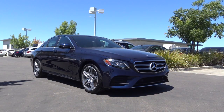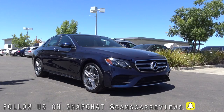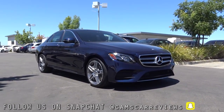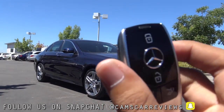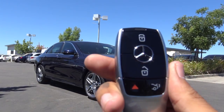It especially looks beautiful with the LED daytime running lights and these optional 19-inch AMG wheels. Now here's the key fob design for the E-Class. Mercedes finally redesigned its key fob, and I love the new key fob design. It's high quality looking and very stylish.